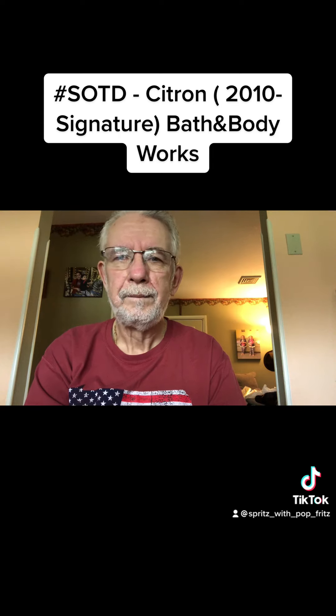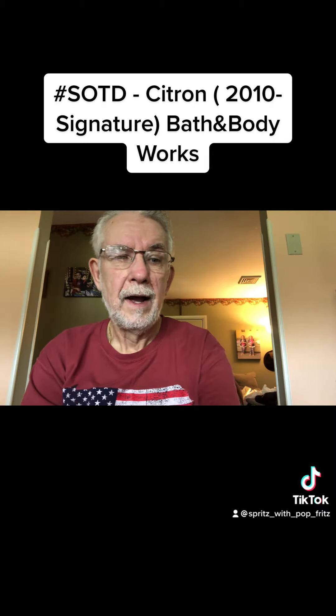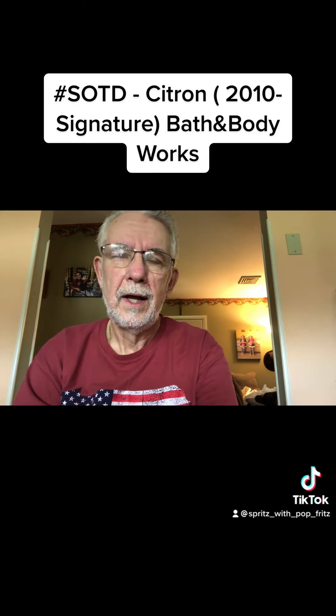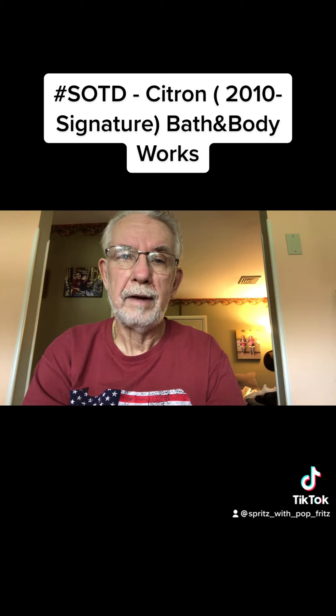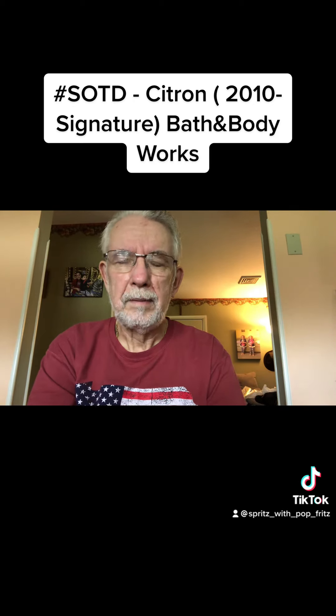That's my fifth and final one of my original five. I'm halfway through the bottle and I wish they still made this — they don't. I don't even know if they make a citrus anymore. But like I said, it's probably my favorite from Bath and Body Works and I'm glad I do have it.